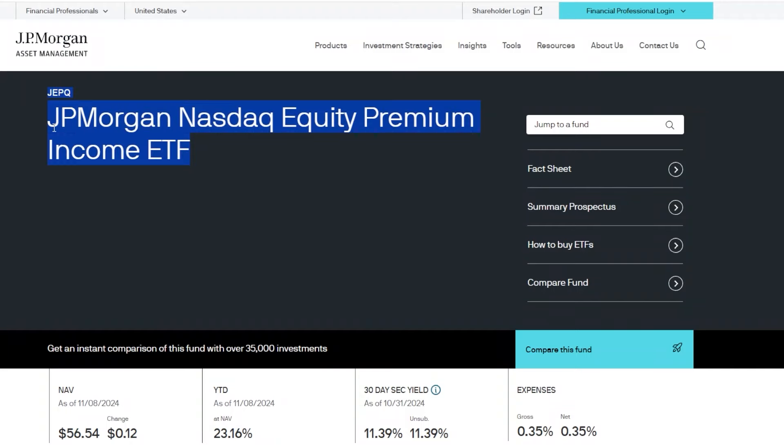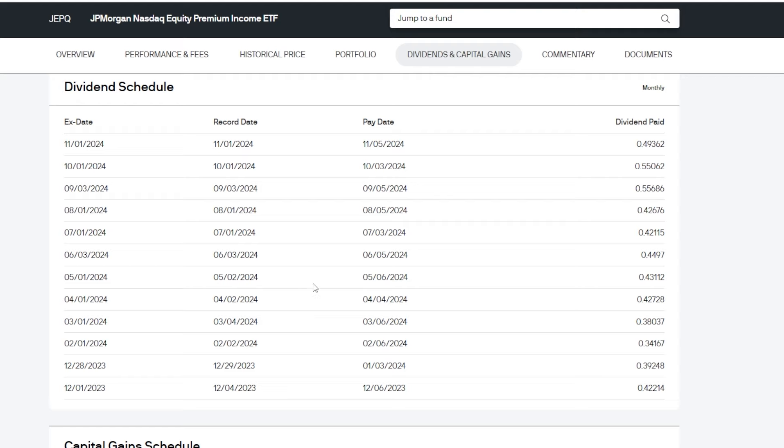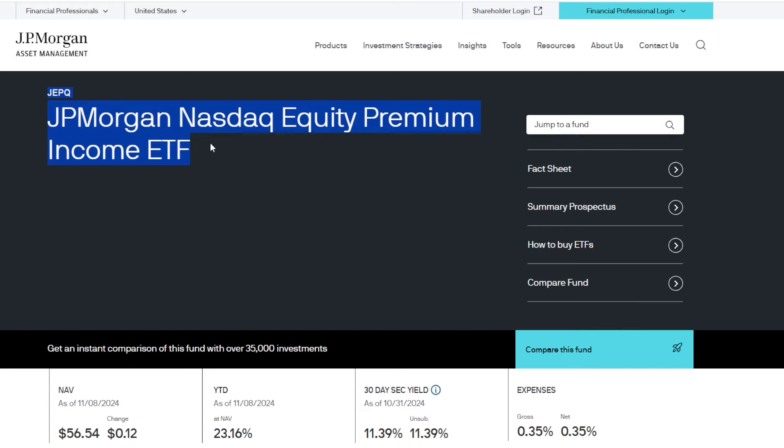The next ETF I've been buying recently — an oldie but a goodie — is JEPQ, the JP Morgan Nasdaq Equity Premium Income ETF, which I've held for several years and recently started adding to again. JEPQ gives you exposure to the NASDAQ 100 with less volatility because of its option overlay. For every share at around $56, you're earning anywhere from around $0.50 monthly down to the high $0.30s depending on volatility and option pricing. JEPQ has also grown over time and offers somewhere around a 9% to 11% yield.